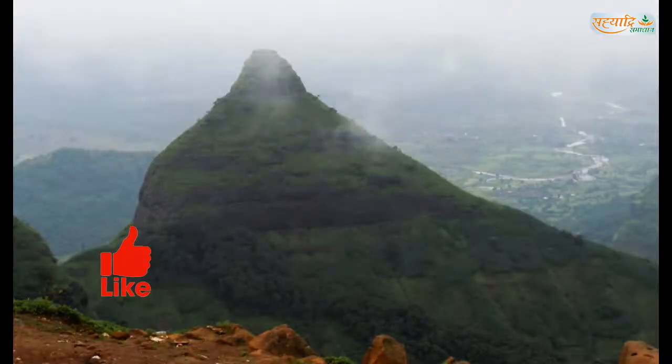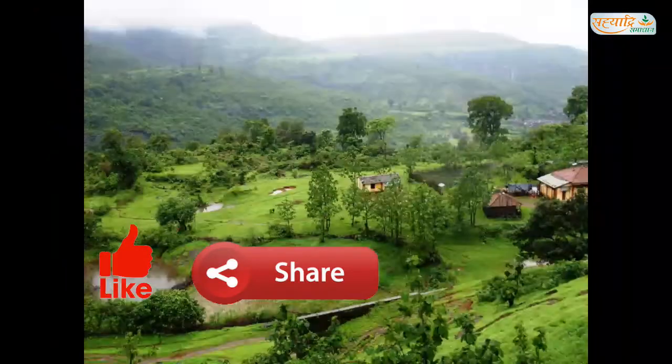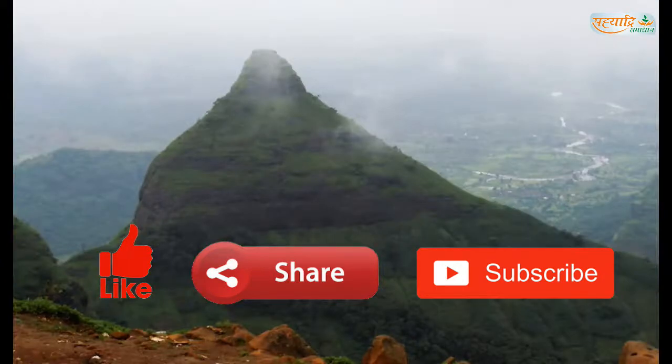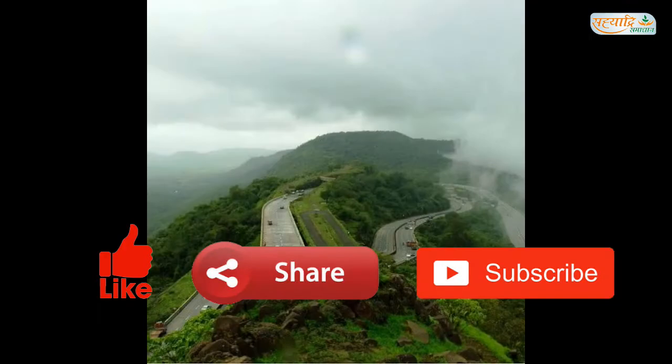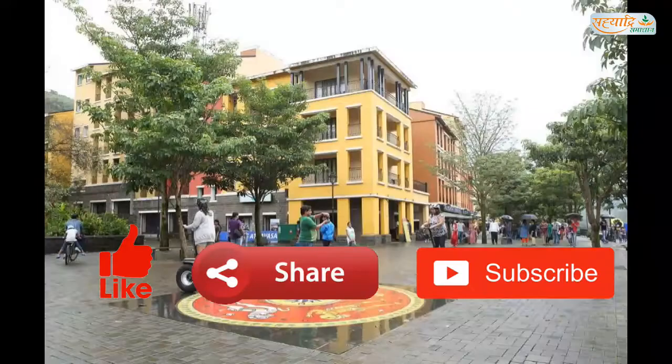Thank you friends. Please like this video and share it with your friends. If you are new to this channel, please don't forget to subscribe. Please hit the bell icon so that whenever we upload a new video, you'll get the notifications. Stay tuned with us. Thank you. Bye-bye.